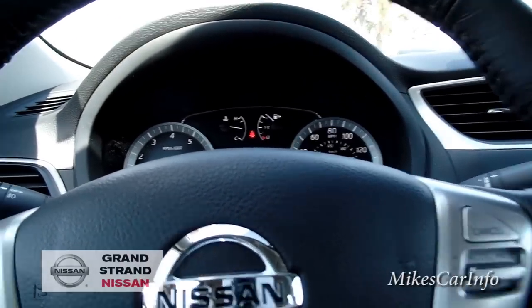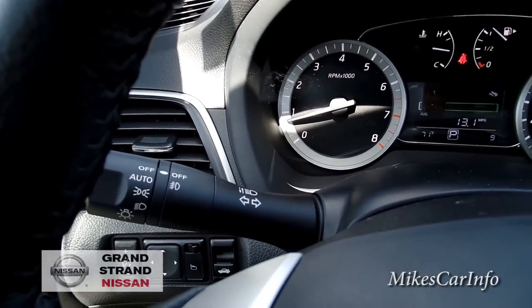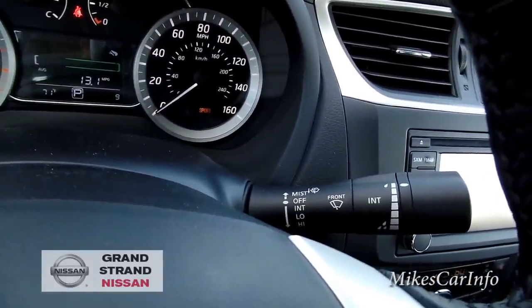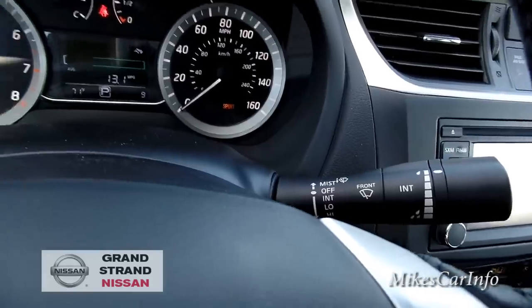It does have an automatic headlight system that turns on and off depending on the light outside, and on the other stalk you have your windshield washers and wipers.